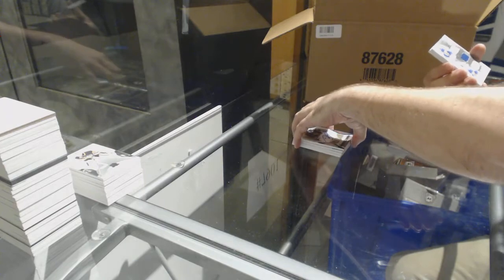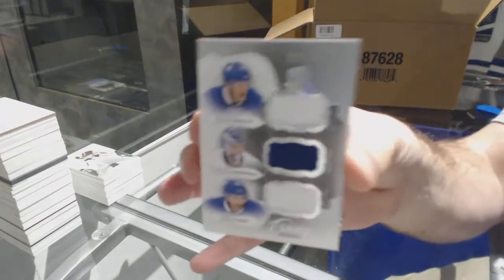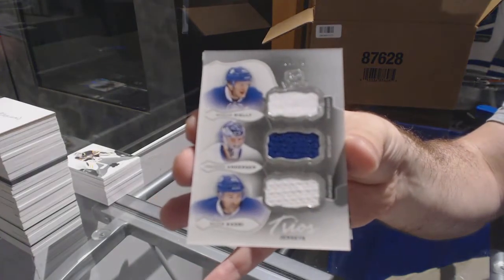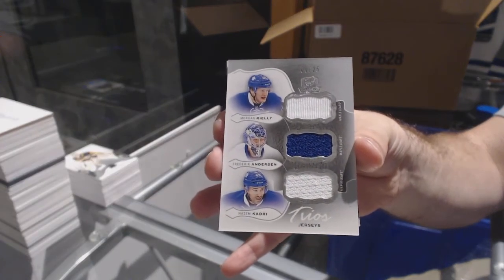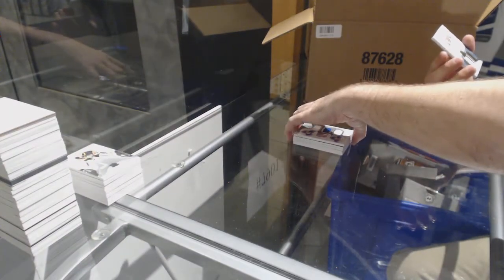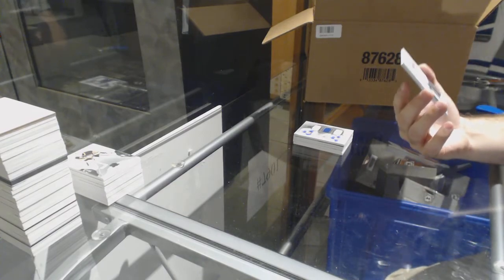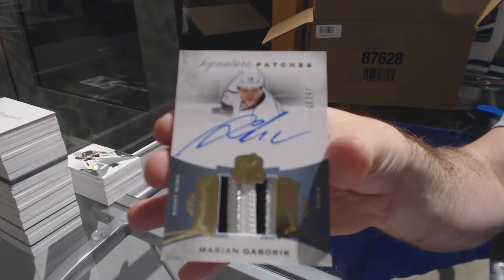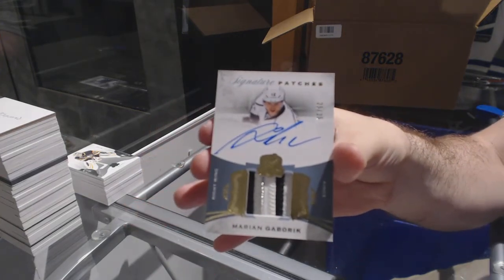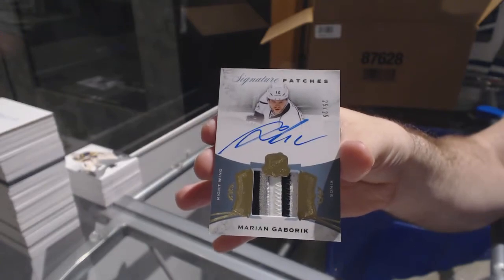For the Maple Leafs, number 25, triple jersey — Riley Anderson-Cadry. And for the LA Kings, number 25 of 25 signature patches — Marian Gaborik.